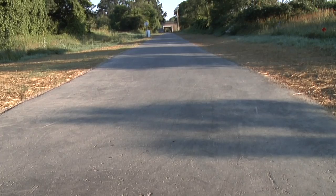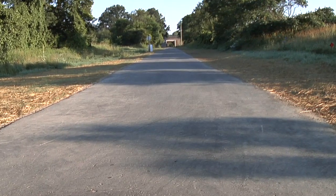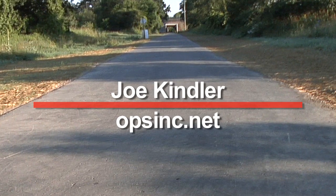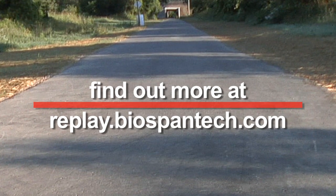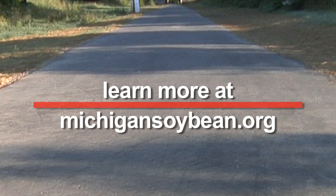Hopefully universities will see this and think of the volume that a university or other universities — or private enterprises like Walmart, Kmart, and Sam's Club — could use this material as a bio-based product for preserving and extending the life of asphalt. Word continues to spread about the performance of Replay on roadways, pathways, and parking lots, and opportunities are available for applicators in Michigan right now. For more information, contact Joe Kindler at opsinc.net, find out more about the product at replay.biospantech.com, and learn more about the Soybean Checkoff Program at michigansoybean.org.